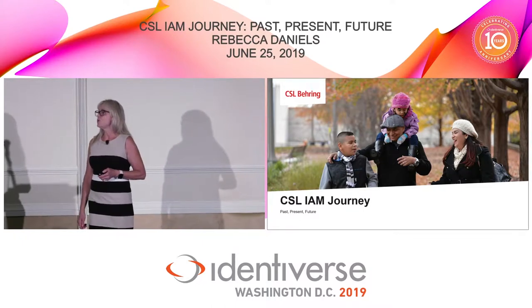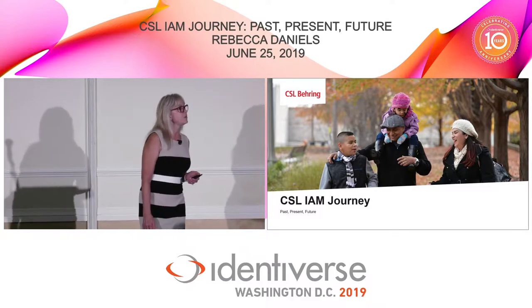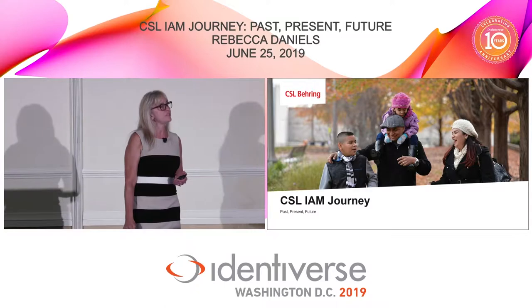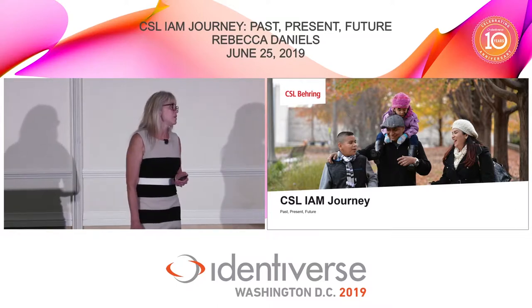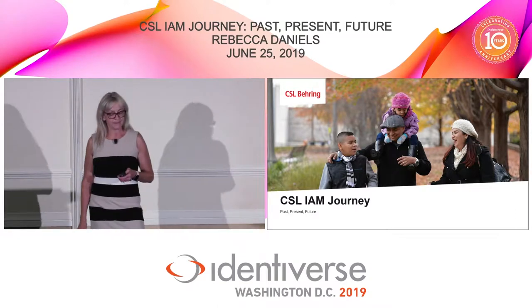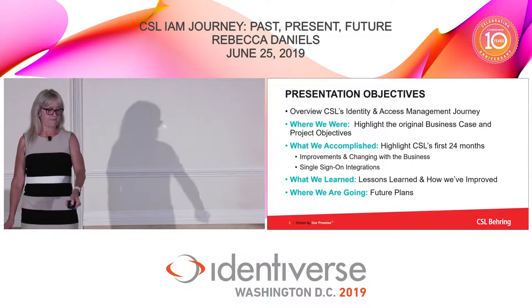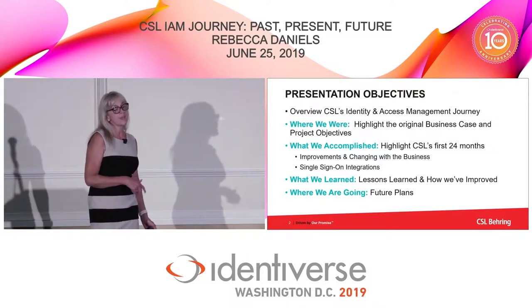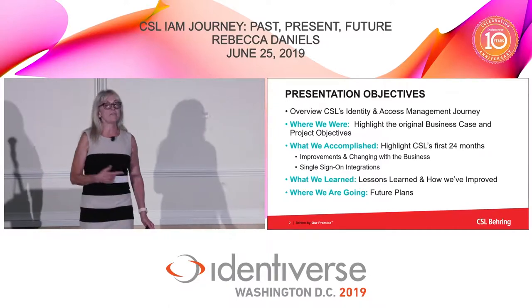For those of you who don't know what CSL Behring is, we are a pharmaceutical company. We manufacture pharmaceuticals mostly for rare conditions, and a lot of what goes into the manufacturing of our pharmaceuticals is plasma. What I'm going to talk about is our journey — where we were, what we've accomplished, what we learned along the way, and where we're going from here.